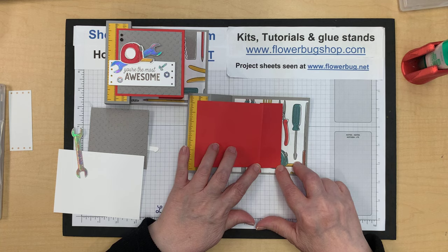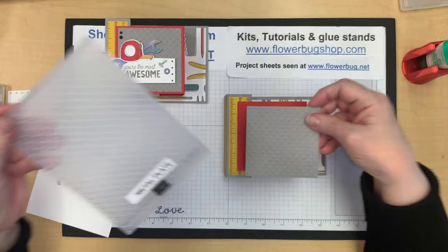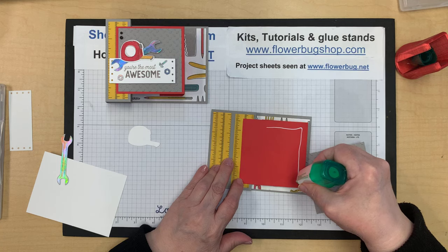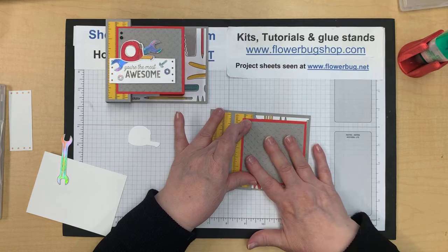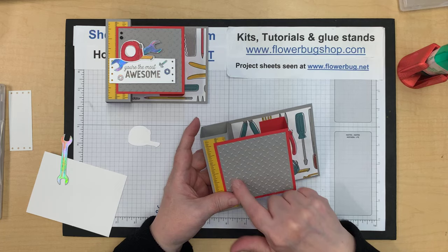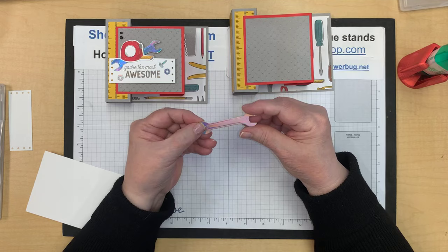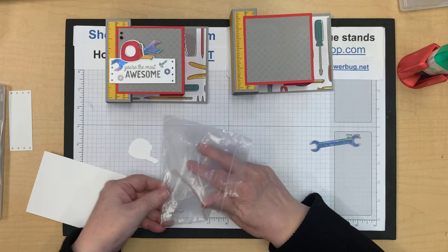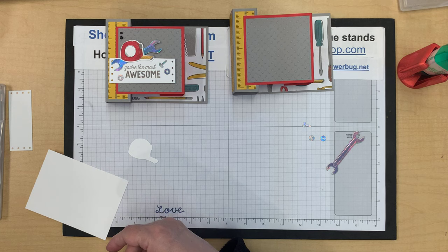Now we have a gray granite piece with texture from the Metal Plate embossing folder — did you know we had that? It's in the annual catalog and it's perfect for this bundle. I also have a wrench cut from holographic paper and a bunch of little die-cut nuts, washers, and screw heads to add.